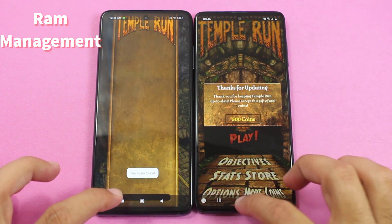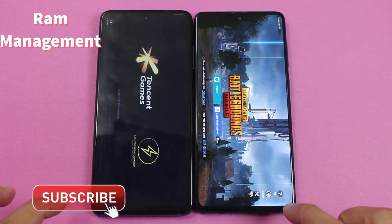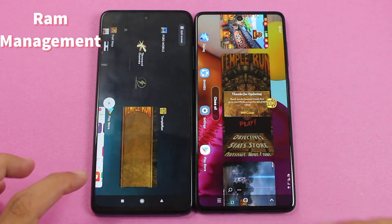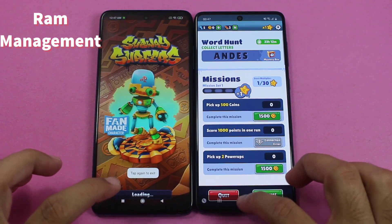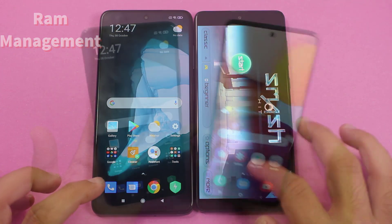Again it refreshed on the POCO X3 side. The RAM management of the POCO X3 is very poor compared to the Galaxy A71. You can see it refreshed once again on the POCO X3, while on the A71 this one is still there on both of them.